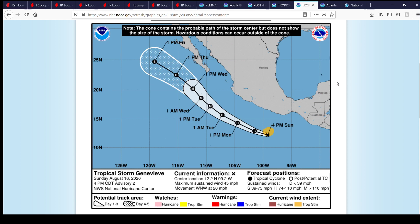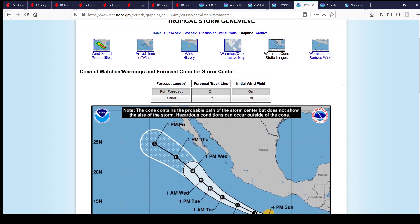They forecast Genevieve to become a major hurricane by 1 p.m. Tuesday central standard time. As of the latest update — 4 p.m. central standard time, Advisory Number 2 — it's located at 12.2 degrees north, 99.2 degrees west. Maximum sustained one-minute winds are at 45 miles per hour, moving to the west-northwest at 20 miles per hour.